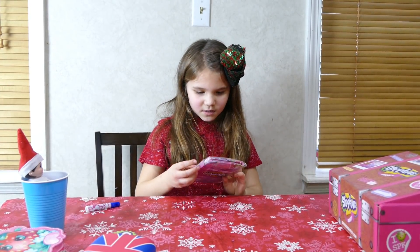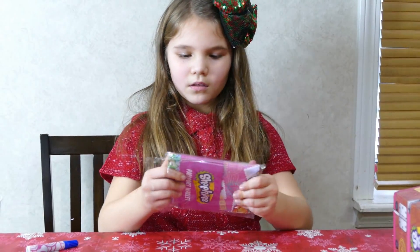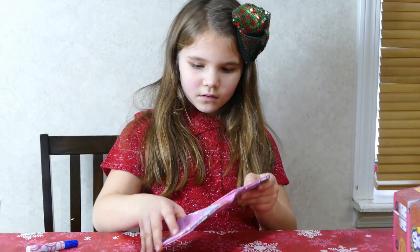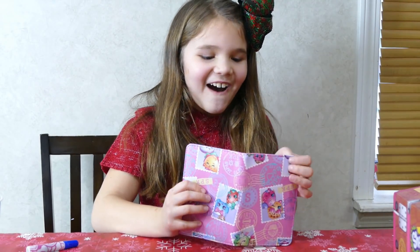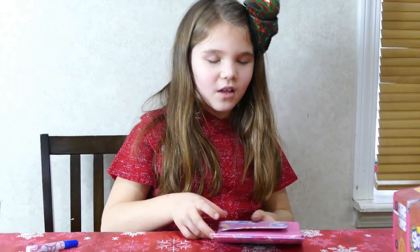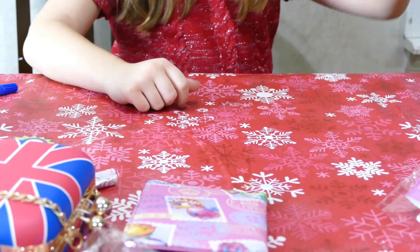What is this? I know what it is — it's a wallet. Pretty cute. What's on the inside? Show me.